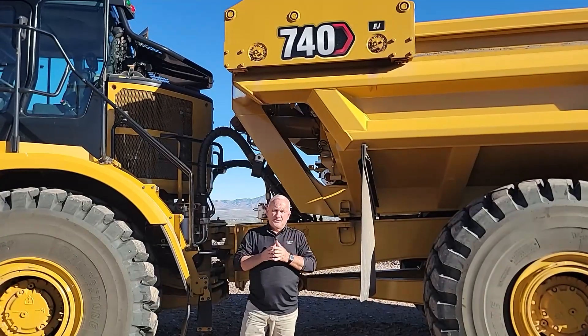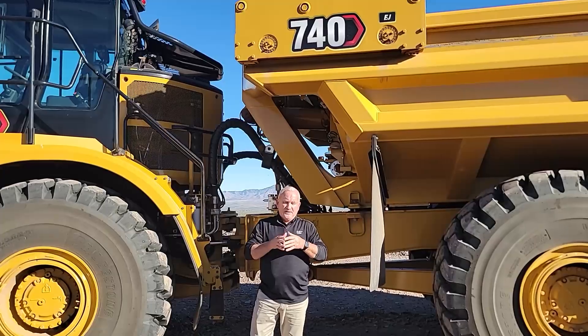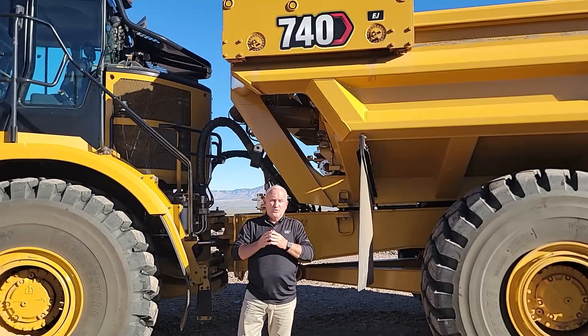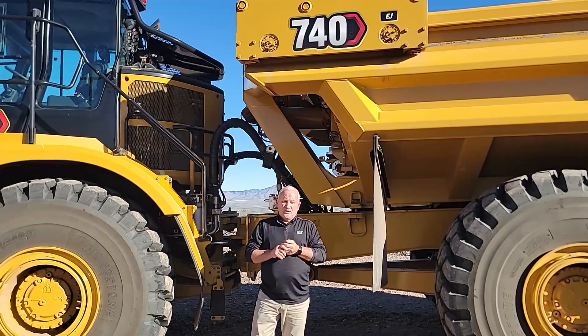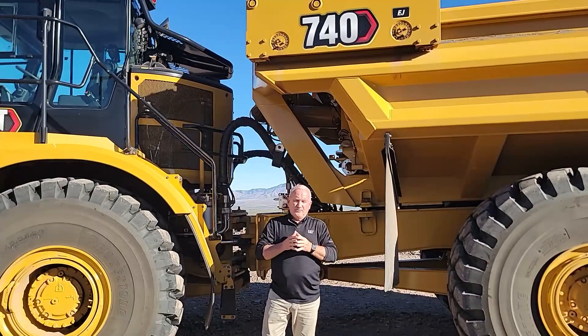You'd typically pair one D6 with four or five standard trucks that raise their body. But with this truck, if you had a fleet of ejector trucks, now maybe you've only got one D6 servicing eight or ten ejector trucks. Those are the four main selling points on why the ejector truck is very versatile and can be used on a lot of different job sites.